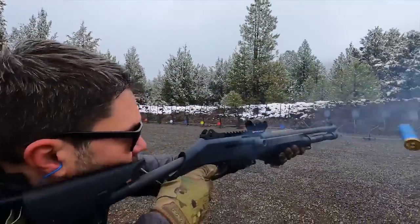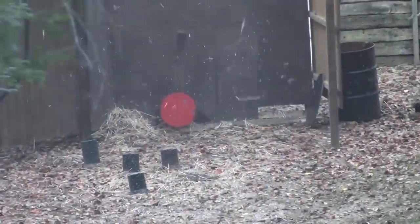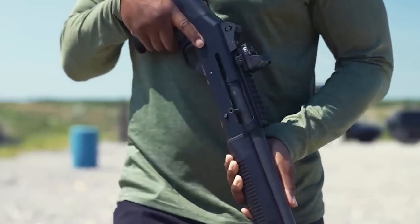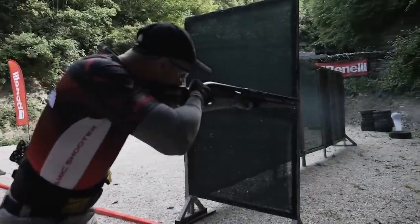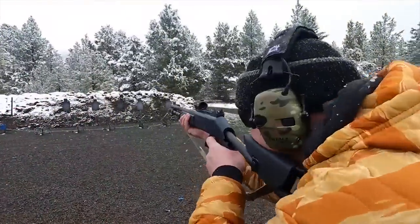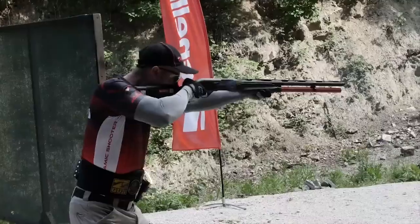Gas guns don't care — load them down and have at it. The Benelli M4 seems to love just about every load put through it, from reduced recoil tactical loads to even light buckshot loads. The only ammo it's coughed on were ultralight skeet loads at 950 feet per second. Not to mention, the M4 also allows for a good degree of customization. It's a shotgun with a cult following and a decent aftermarket. It's soft to shoot and boringly reliable. If you want the best, be prepared to pay for it — this gun and its accessories are far from cheap.